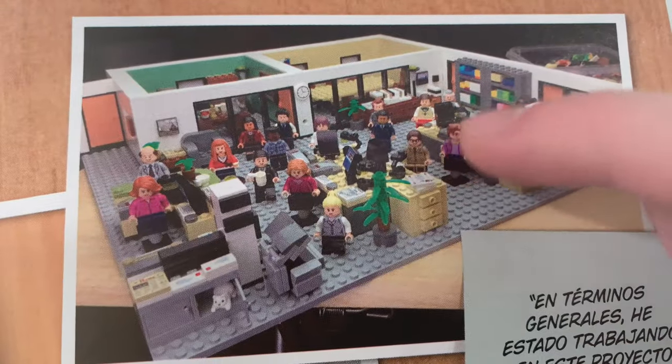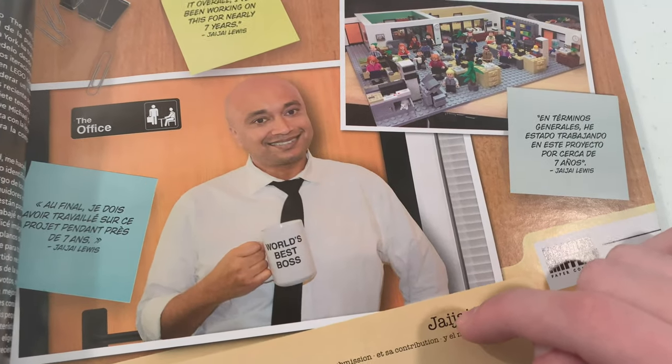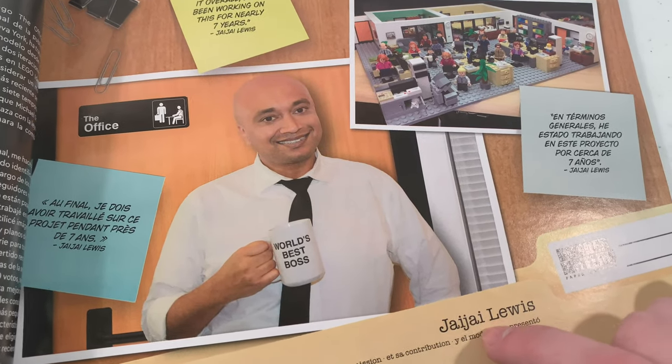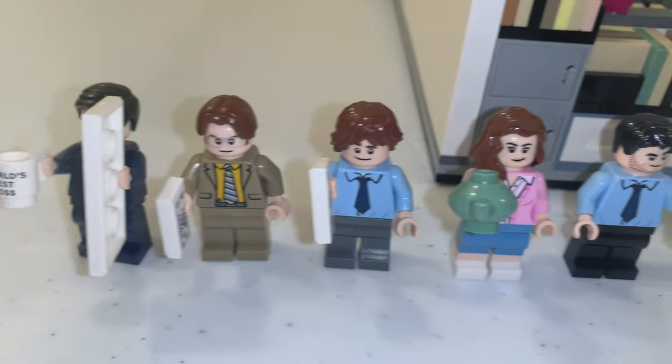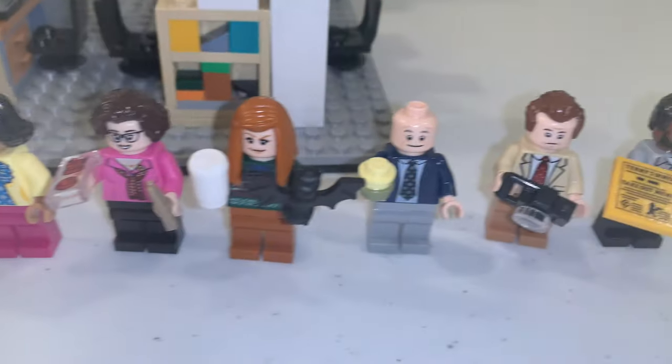This LEGO set was originally made by Jaja Lewis, also known as LEGO The Office. Let's first take a look at the minifigures — there are a total of 15 of them that were exclusive to this set.